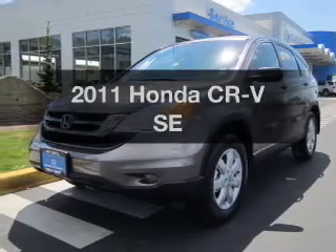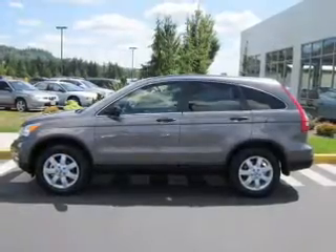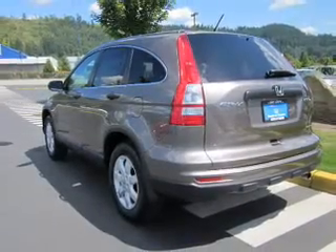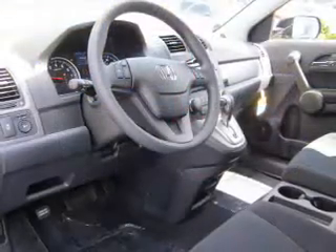Check out this 2011 Honda CR-V. This is the set of wheels you've been looking for, with an efficient 4-cylinder engine connected to a smooth-shifting 5-speed automatic transmission. Premium wheels lend a distinctive appearance, and the anti-lock braking system will keep you safe on the road.